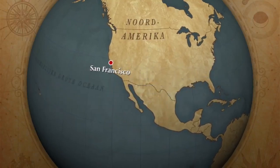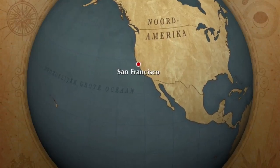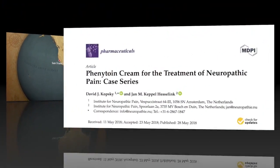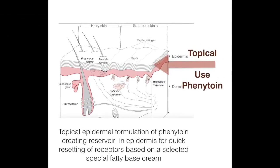We will discuss the role of phenytoin cream in the treatment of peripheral neuropathic pains. We have just published in a peer-reviewed journal a case series of 70 patients.